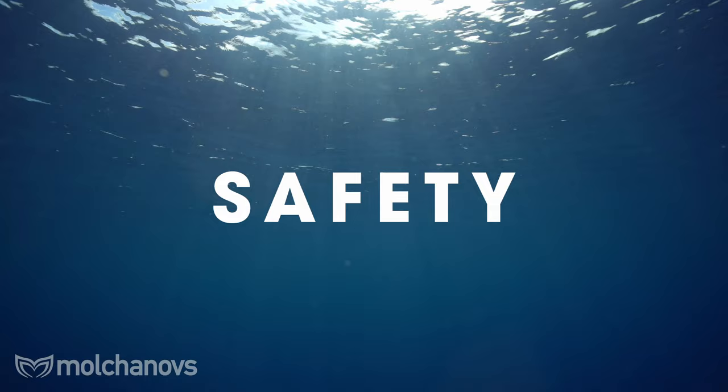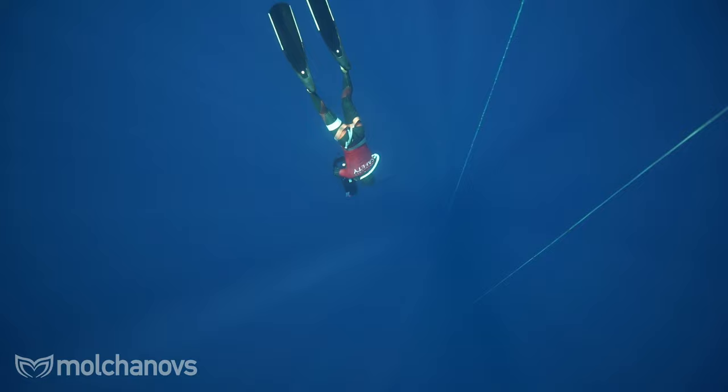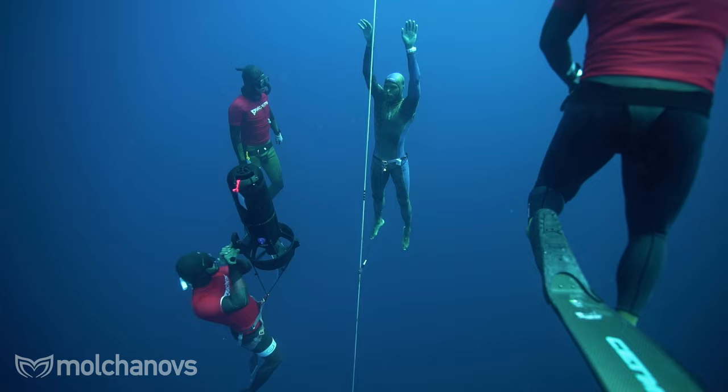Safety is paramount in depth freediving competitions. The main rules aim to ensure athletes' safety in the first place. Every freediver must have a dedicated safety diver or team assigned to them. These safety divers monitor the diver's descent and ascent, provide support and assistance if needed, and are prepared to intervene in case of an emergency.